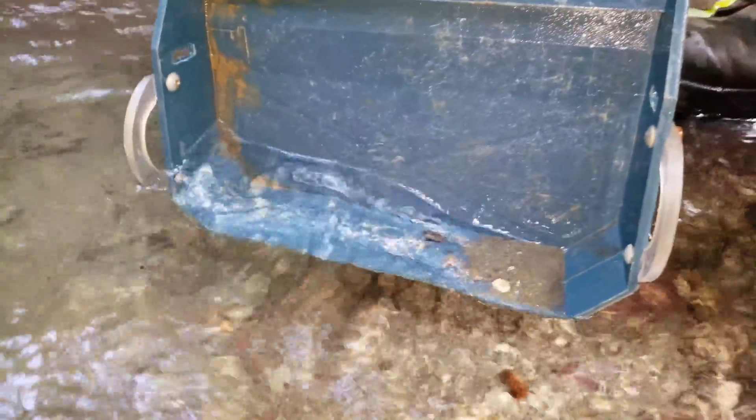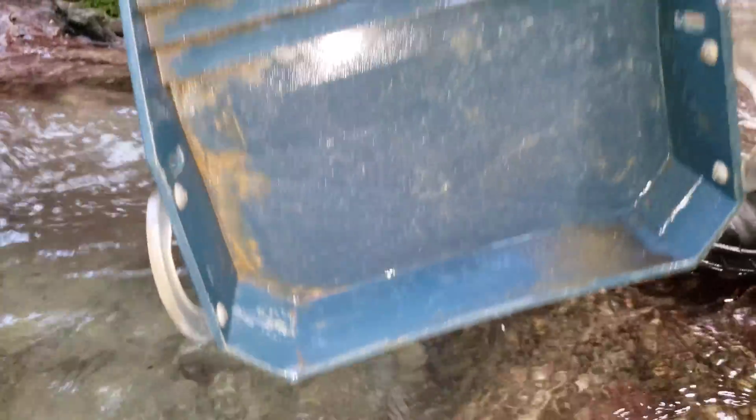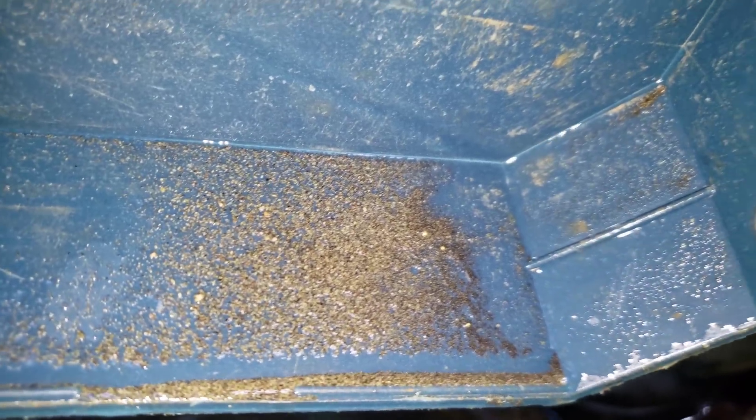A little bit of black sands in there. Oh yeah, we do have gold — not much, three tiny specks, but gold's still gold.